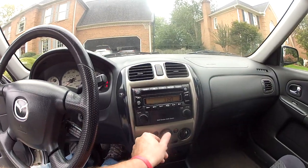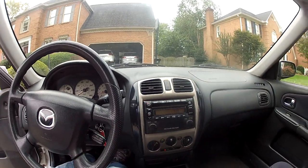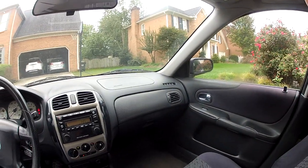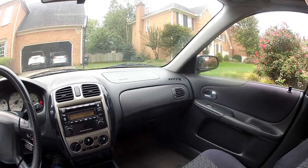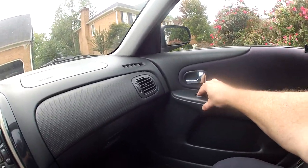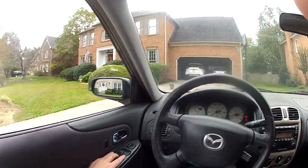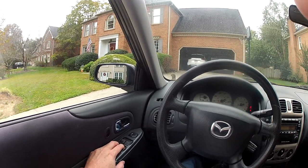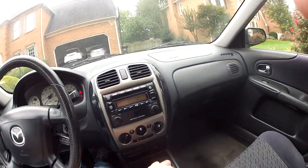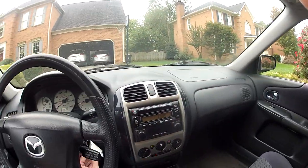It runs really good, it's got good cold AC, radio works, everything just works on it. Power windows — well, the power window on this one side does not work, but the other windows do. Back windows go down, power locks work, cruise control works, all the headlights work, air works. So I do have one power window with a bad switch or something.